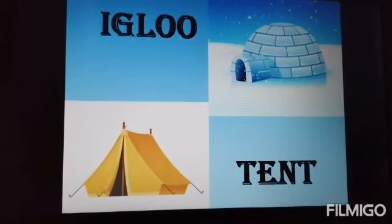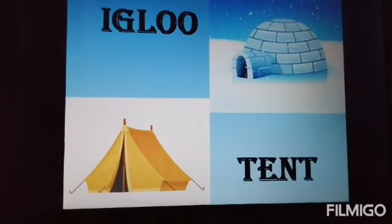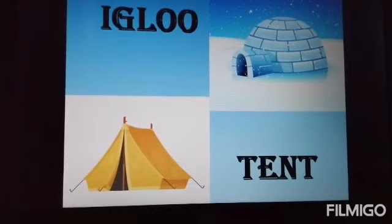Now children, I think you understand about homes, kinds of houses and the kinds of rooms. So we will do our exercises from the school Mitra. Thank you.